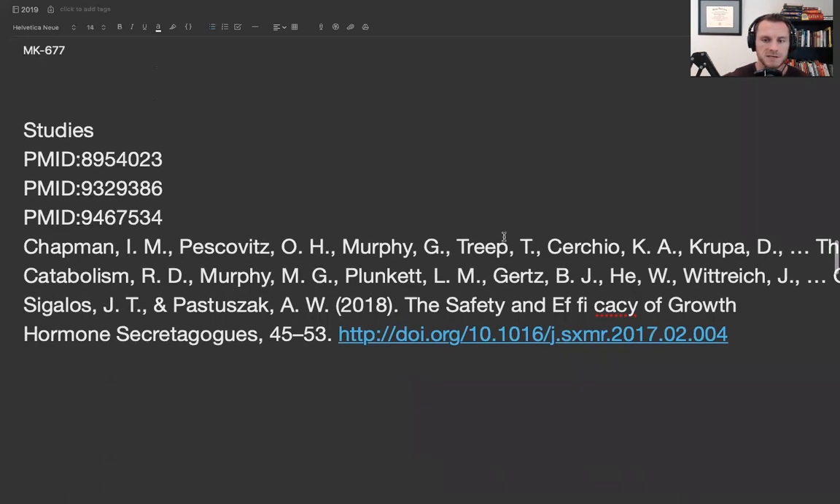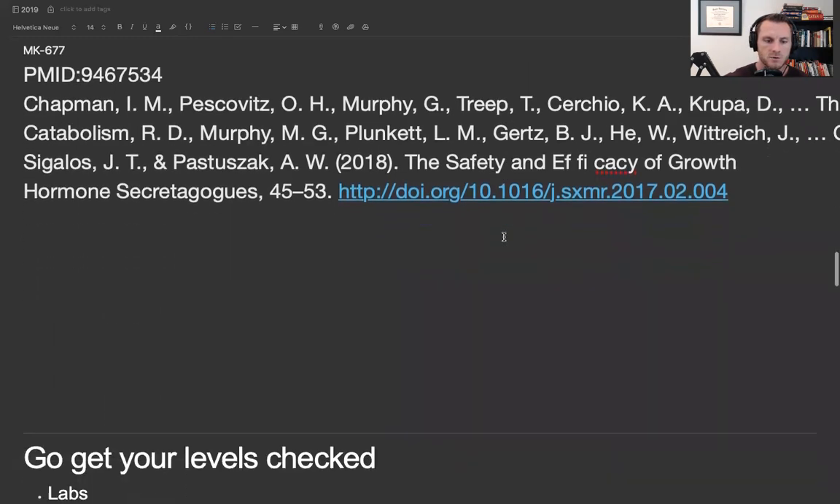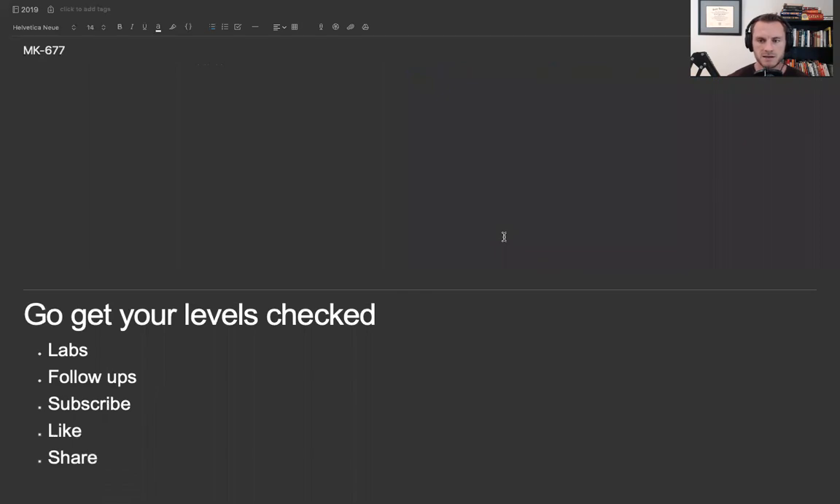I've linked a couple of studies here you can look at. If you're going to be doing these things, make sure you're getting your peptides from a reputable source, because a lot of stuff online is bunk and you don't know what you're injecting or taking. Get labs to make sure this stuff is working, and find a doctor that knows what they're doing. If you like this content, hit the subscribe button, give it a like and share. I really like hearing feedback about how people are using these things, so leave some comments and fill me in. Alright, you guys have a good one.